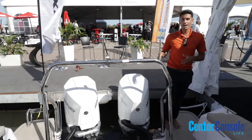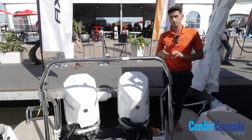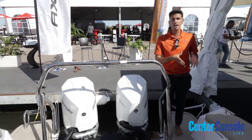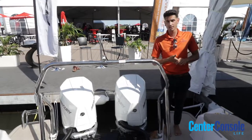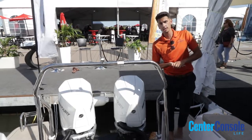For your engine configuration, we offer both Mercury 300s as well as twin 350s. The cruising speed is going to be between 28 and 30 knots, while the 350s will get you in excess of about 52 knots at top speed. At cruising speed you're also going to have a range of roughly 280 nautical miles.